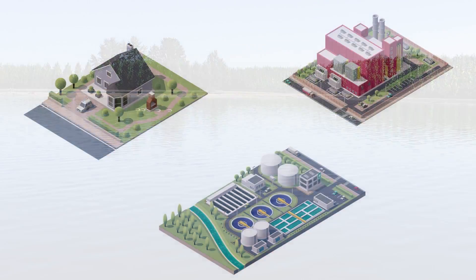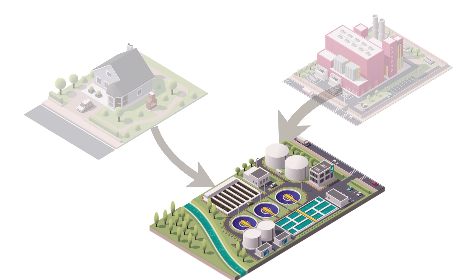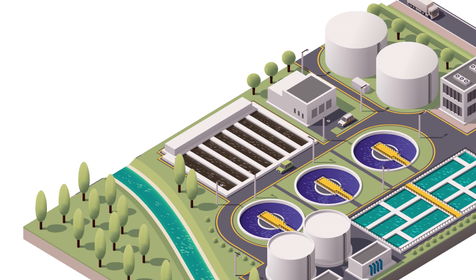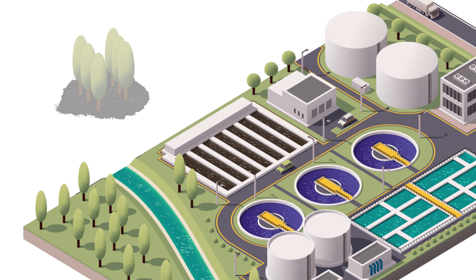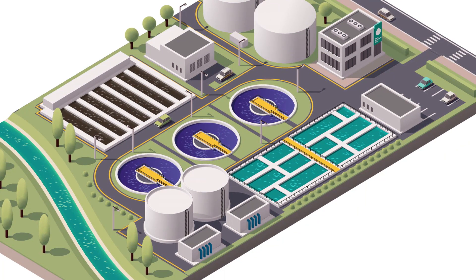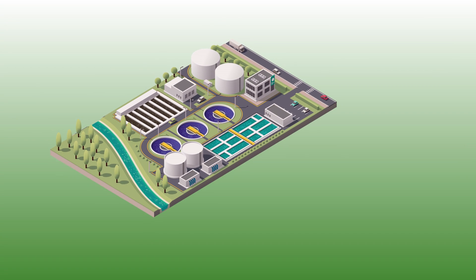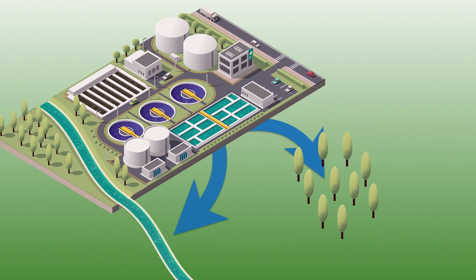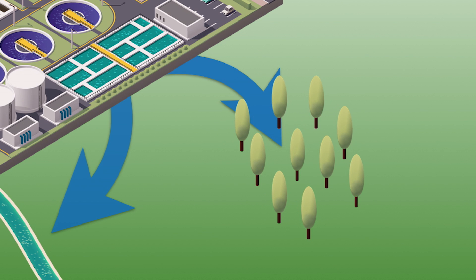As wastewater is collected it's transferred to a wastewater facility for treatment. This typically involves removing organic solids, which can be made into a soil amendment and used to fertilize poplar growth instead of going to a landfill. The remaining clarified water is further treated through microbial processes and disinfection. The water can then be recycled by returning it to streams and rivers or by irrigating poplars, which can further purify the water by taking up additional nitrogen and phosphorus.